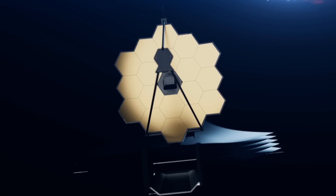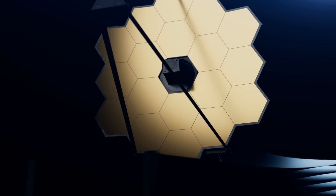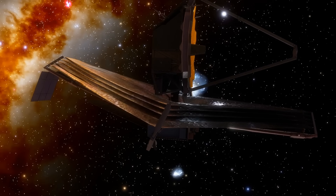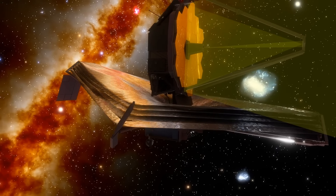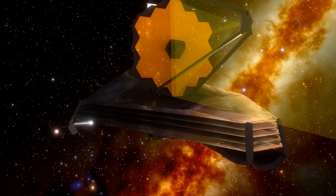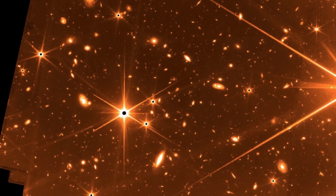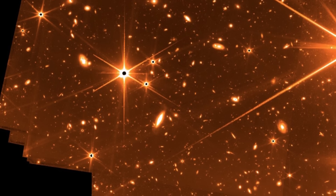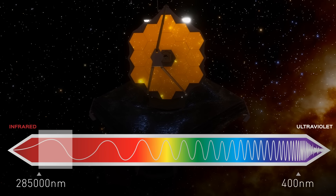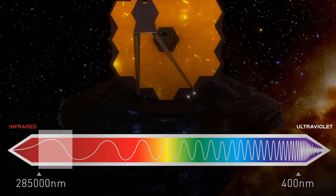JWST comes with significant advantages over any previous mission. Its 21-foot mirror is composed of 18 gold-plated hexagonal segments that gather more than six times as much light as the Hubble Space Telescope's almost 8-foot mirror. That means James Webb can record light from all kinds of space objects six times faster than its predecessor. The telescope's sensitivity to infrared light is also astonishing — it can observe wavelengths from 0.6 to 28.5 micrometers, from the red end of the visible spectrum to the mid-infrared.